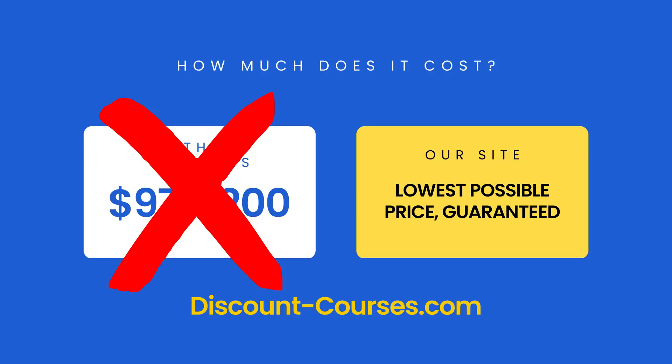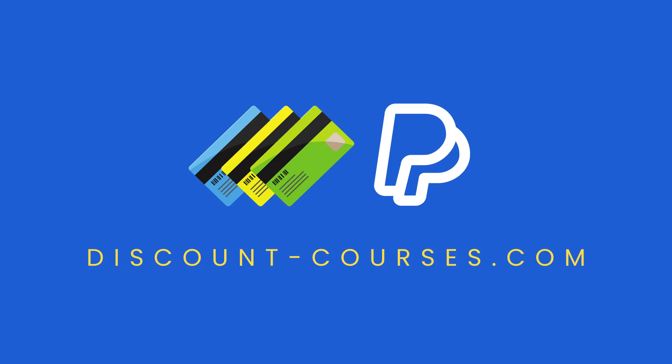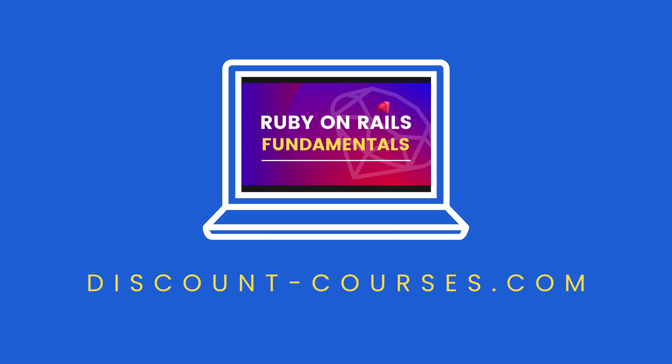We offer the exact same courses that our competitors offer, but for the lowest possible price. We monitor our competitors and constantly adjust our prices to make sure nobody is offering our courses for less. That's why we offer a lowest price guarantee — if you can find this course selling for a lower price anywhere on the internet, we'll beat that price, 100% guaranteed. To see what price we're offering today, visit discount-courses.com. Once you get there, you can watch preview lectures, read the course syllabus, and enroll in the course. We accept credit cards and PayPal. Your checkout is secure, and all of our courses are sold with lifetime access. Your completion certificate is included in the purchase price. Enroll now at discount-courses.com.